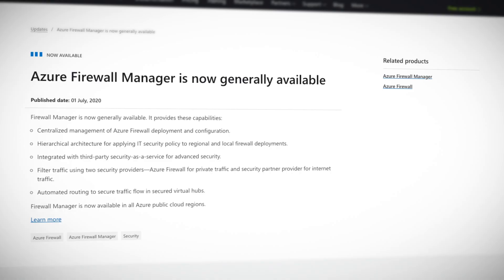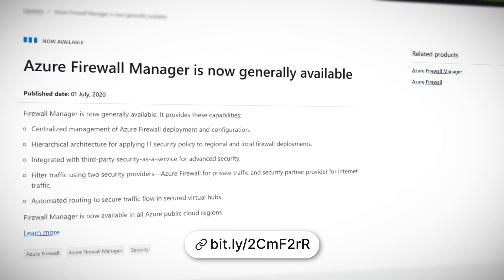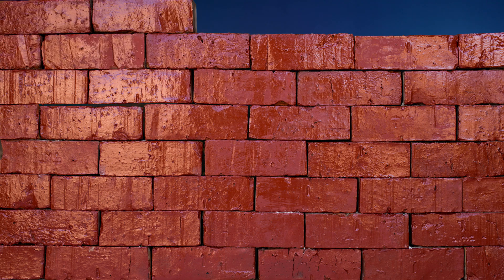Do you ever buy a new firewall only to forget where you put it? One minute you have a great setup and the next, firewalls are just all over the place. With the new Azure Firewall Manager, you can wrangle them all in unison and also take advantage of these new features: centralized management of Azure Firewall deployment and configuration — that's the wrangling part — hierarchical policy architecture to fine-tune your network security, and third-party integration and automated secure traffic routing. The Azure Firewall Manager is now generally available.